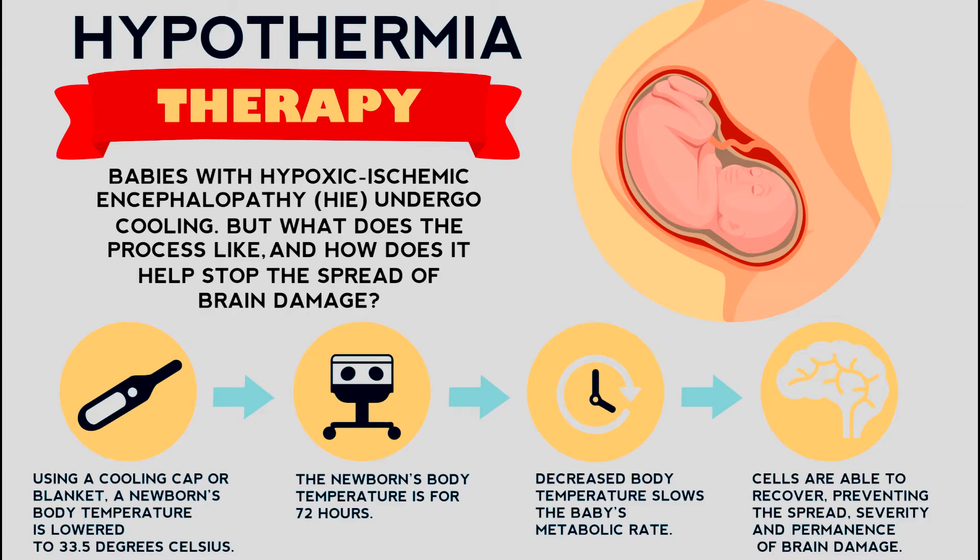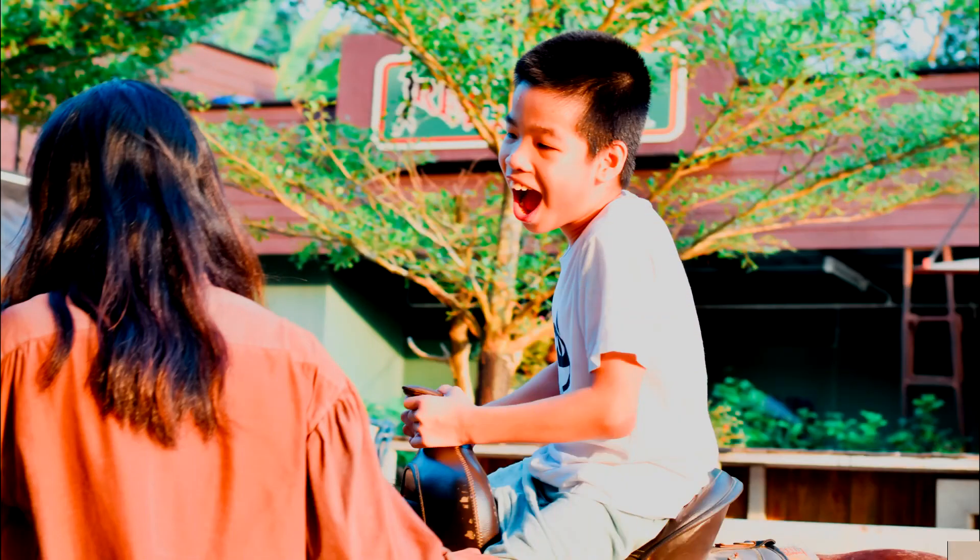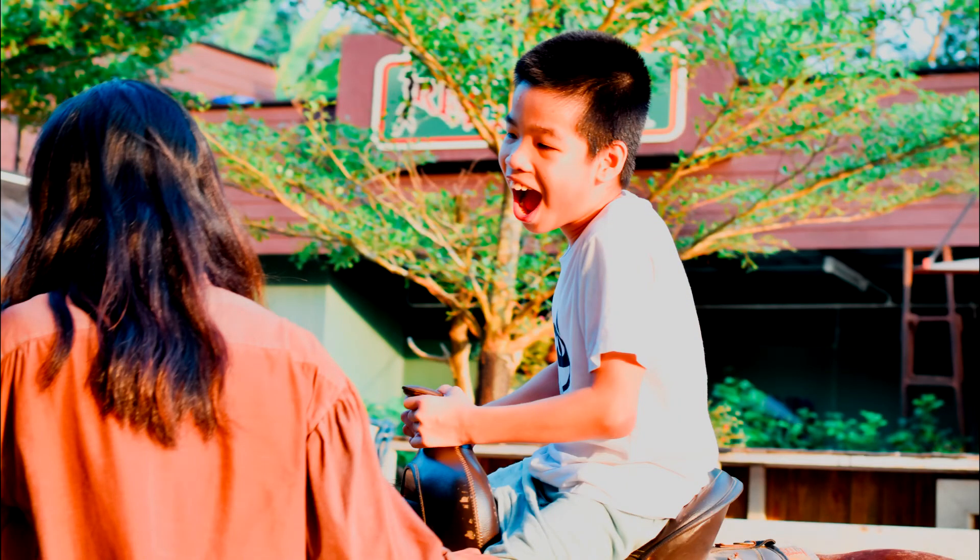While the cooling is being performed, doctors and medical professionals can also provide other types of care to the baby as needed. Hypothermia cooling works to cool the baby and slow down the spread of the injury in the brain. It cannot repair the damage that has already been done. But with that said, other treatments and therapies like physical and occupational therapy can be of great assistance to families moving into the future.